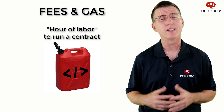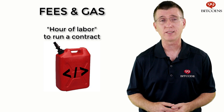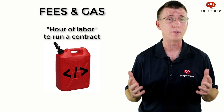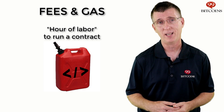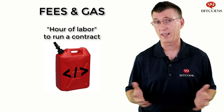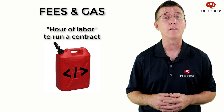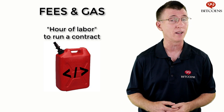Gas is paid in Ether. Why not just price execution of smart contracts in Ether directly? Why do we need another virtual unit? Well, Ether's price is constantly changing, and if we priced contracts in Ether, the price would be different each time due to the fluctuating exchange rate. Imagine pricing painting your house at 2 Ether — sometimes it would cost $1,000, and other times $2,000. With gas, running the same contract several times will always require a fixed amount of gas, just like painting the same house takes the same number of hours every time.